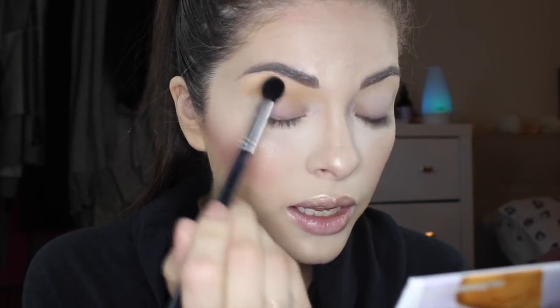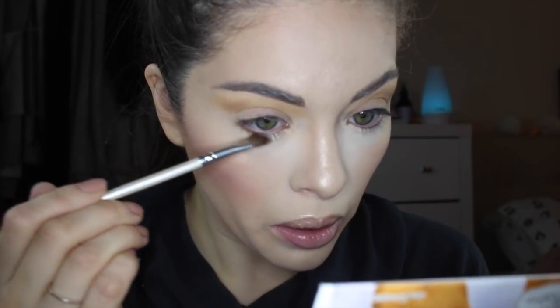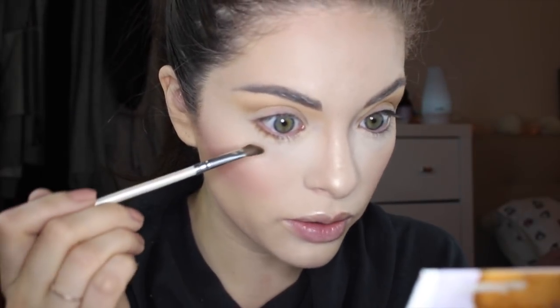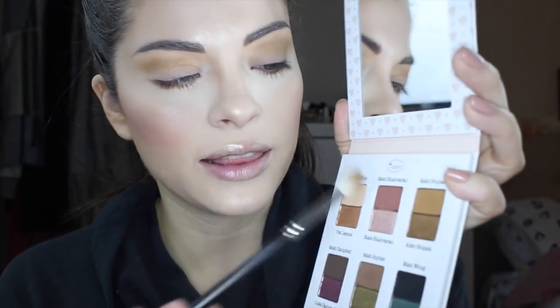I'm going to extend the crease color out just a little bit, and also move this color down below onto my lash line. Now I'm taking the MAC 221 brush, which is a more dense crease brush. I'm taking the same color, Matte Stupac, and applying it right into the crease — this brush is going to really help define the crease a little bit more, give it more depth, and concentrate the color into the crease.